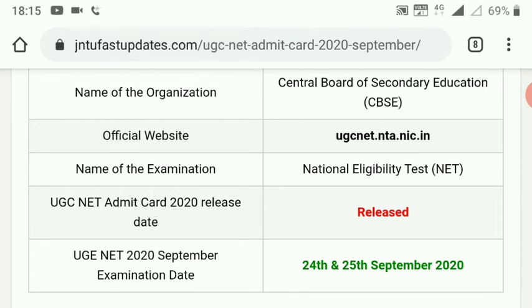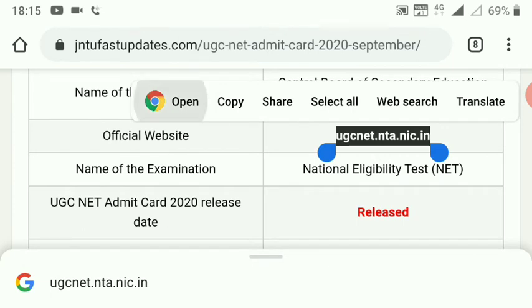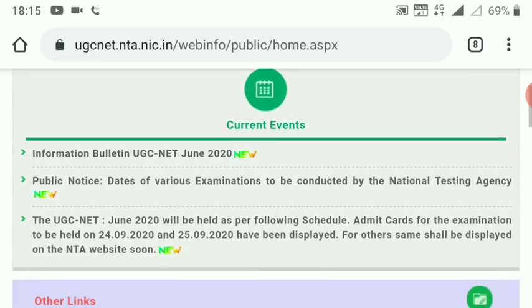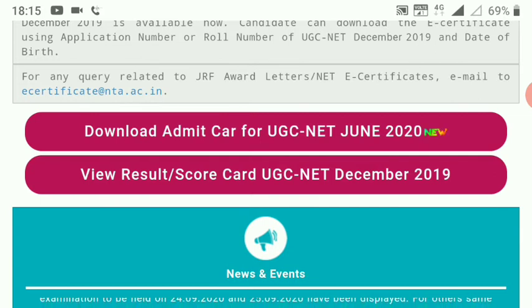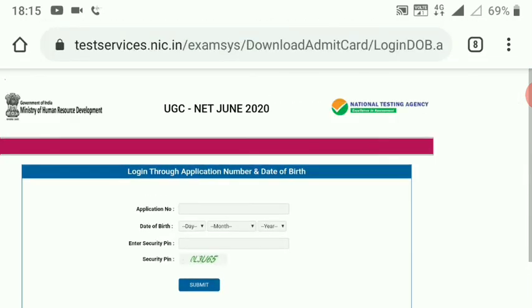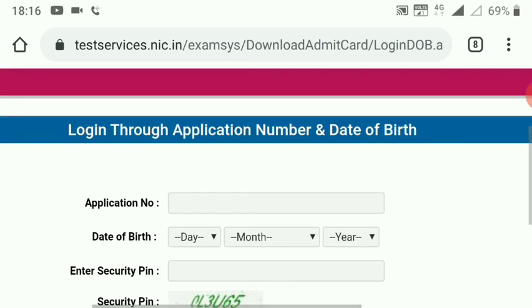I will also open the description of the UGC NET exam. If you want to complete the UGC NET exam, you'll need to download the UGC NET admit card. If you have a new admit card, you will download your admit card.